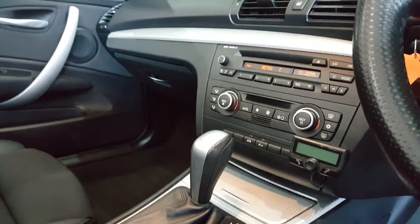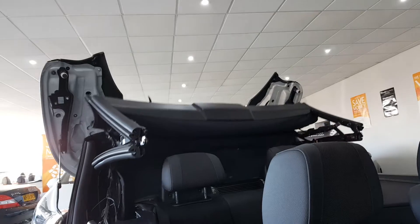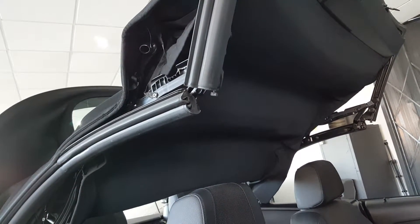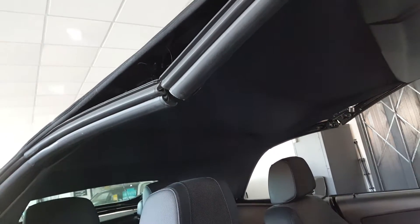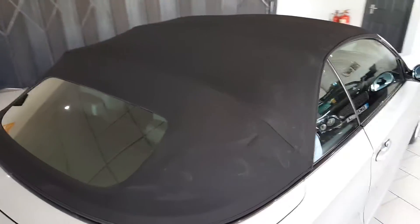The roof operation is quick and easy — just one button. This car has been fitted with a black hood.